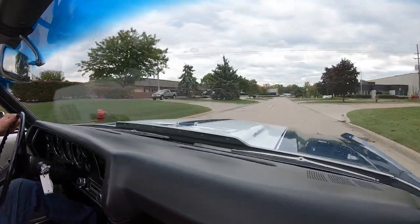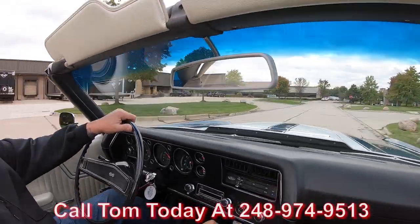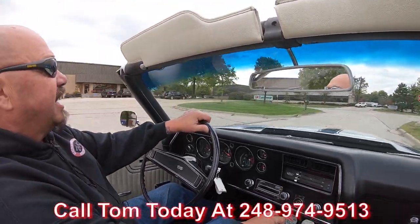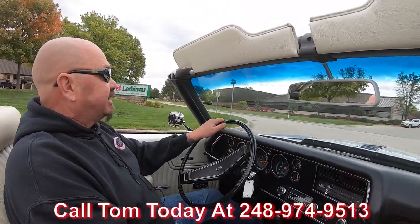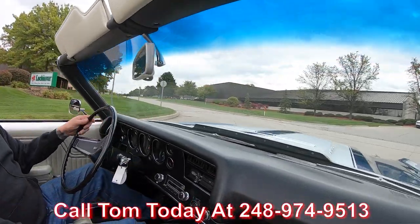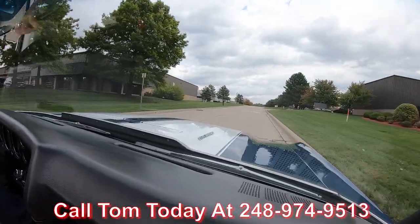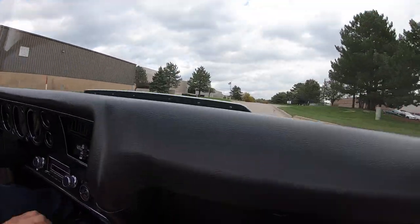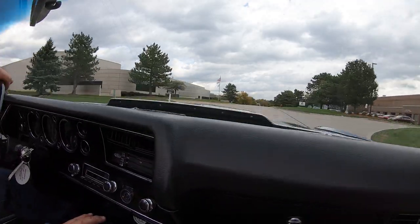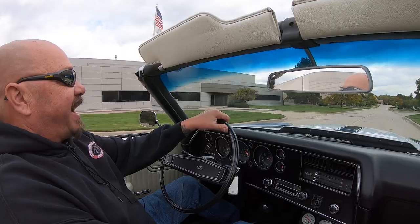At Vanguard Motor Sales we can ship this beauty anywhere in the world — just call Tom at 248-974-9513. Tom will explain the whole process to you, and if you want help with financing, Tom can help you out with that too. We've got a bunch of bankers we work with, and if you want to fill out that app online, go to our website at VanguardMotorSales.com, go to the car, scroll down to the bottom, and there's an app right there for you.